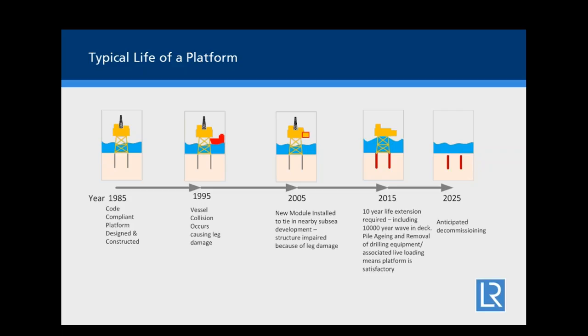If we look at the typical life of a platform, a code-compliant platform was constructed in, say, 1985, fully meeting standards. By 1995, a vessel may have impacted a leg causing damage. By 2005, perhaps a subsea development nearby was tied into the existing platform rather than building a new one. By 2015, a 10-year life extension is needed, and they discover a 10,000-year wave-in-deck issue or changes in weight. The condition of a structure changes during its life for almost any number of reasons.